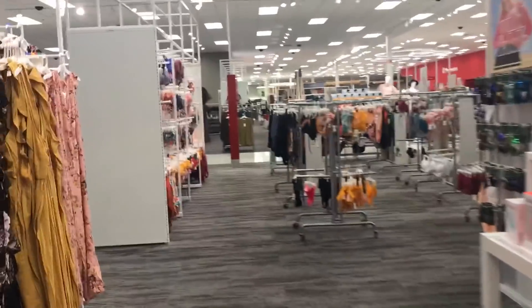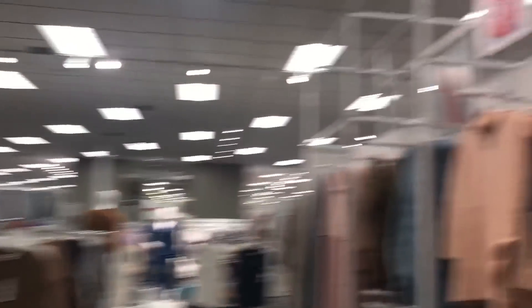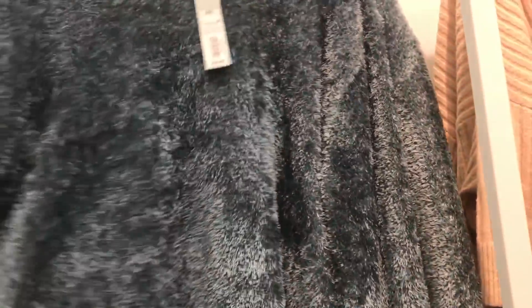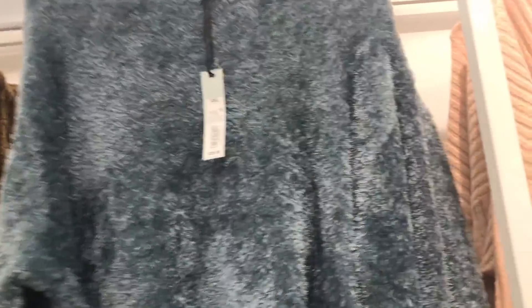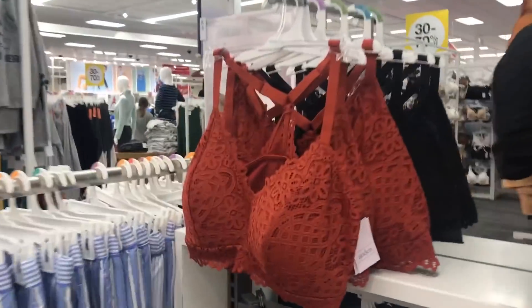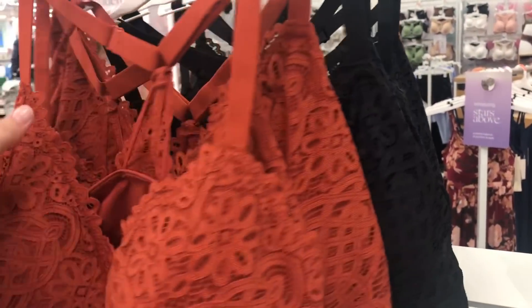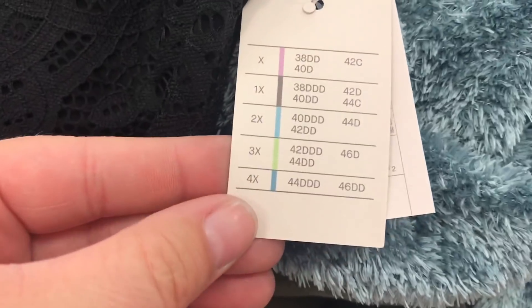So I have a buggy full of plus size things. Let's go see if we can find that Prologue brand sweater. Here it is — how pretty and it's so soft! This is the extra extra large. It is cropped, but we're going to try it. And here are the bralettes — they have a burnt orange one and black. This is how they do sizing.